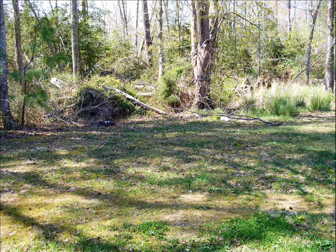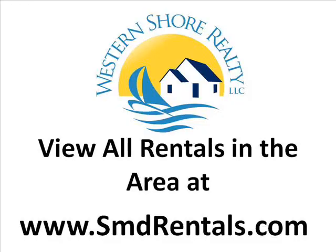For more information on this one, visit our website at southernmarylandrentals.com.